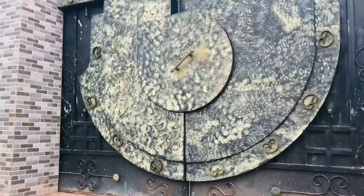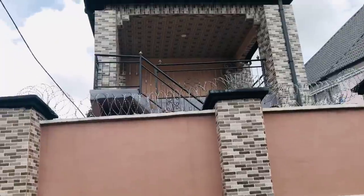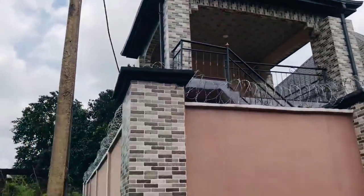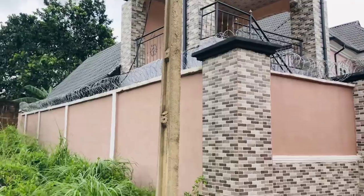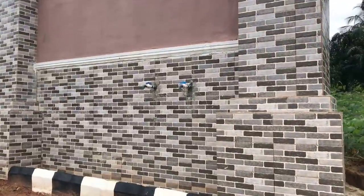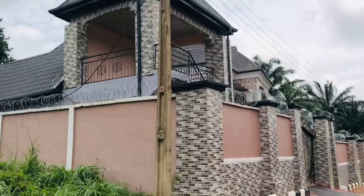Coming back to the village last Christmas, I saw this mansion — oh my god, this is not just a mansion. He has a sit-out spot, like a mansion with a sit-out spot. Buildings in the city are still learning — he has a sit-out spot! And apart from that, he has a boy's quarter.